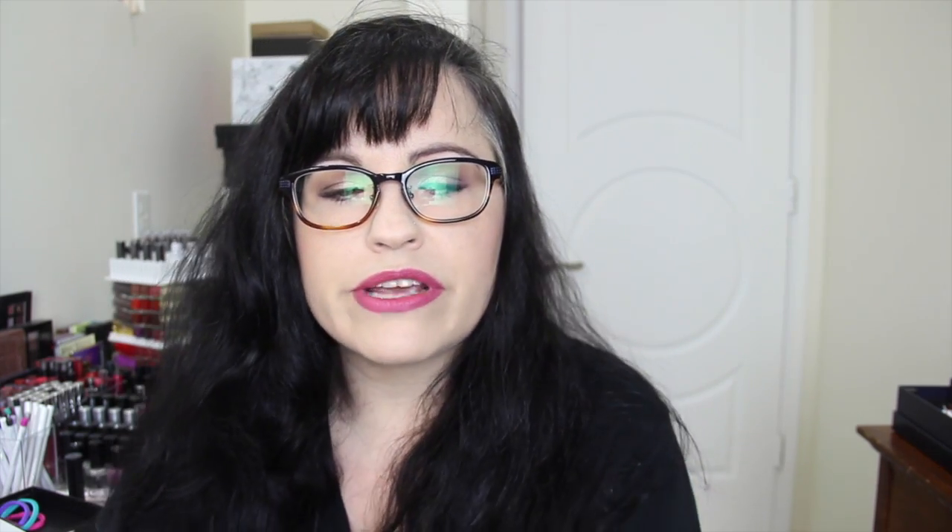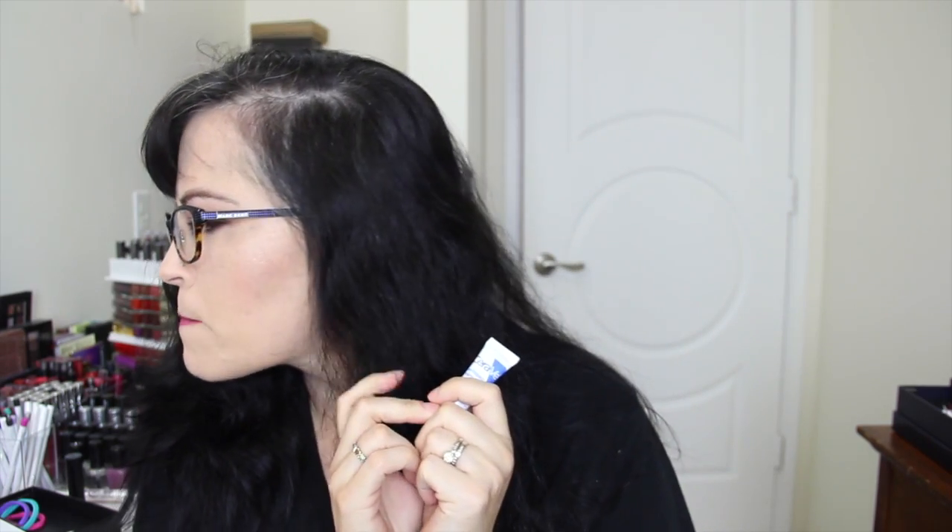Next we have a little sample of CeraVe Eye Repair Cream. I like CeraVe — I use their moisturizer and foaming face cleanser. CeraVe is good, I will try this. It's just a little wee sample.